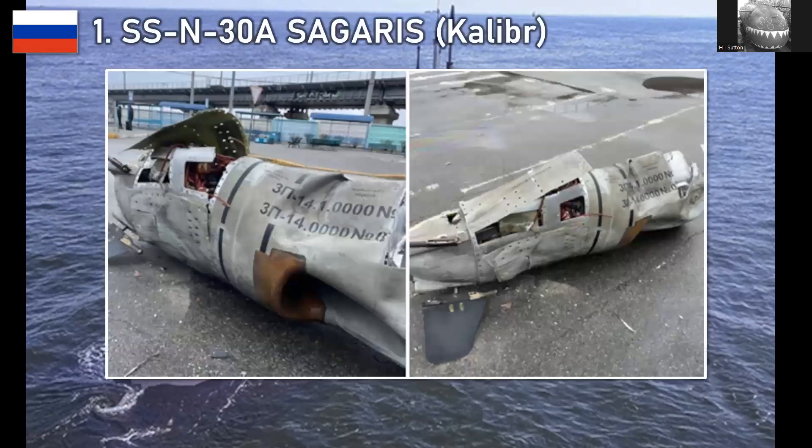There are four ways the Kilo can be used in the Black Sea that make it particularly relevant. The way it's currently being used is to launch Caliber cruise missiles against Ukrainian targets. Here's a Caliber cruise missile that was either shot down or crashed some time ago. The missile is essentially Russia's answer to the Tomahawk, and it's not bad — Ukraine does quite a good job of shooting them down, but I wouldn't say it's necessarily a bad missile.